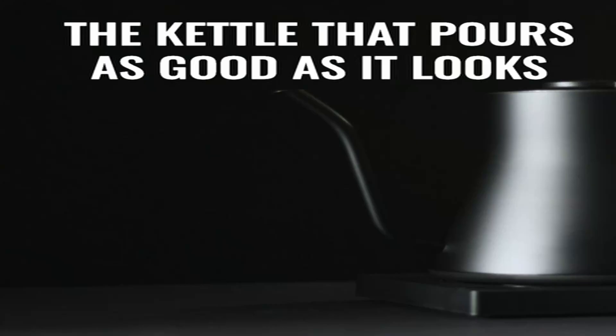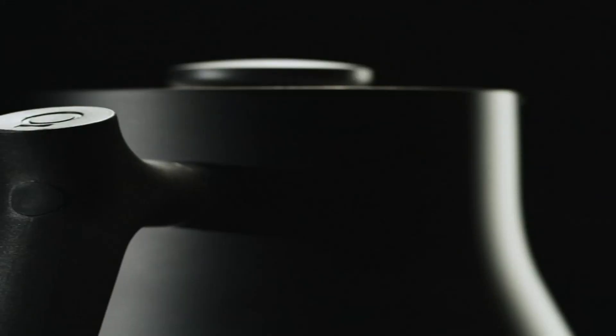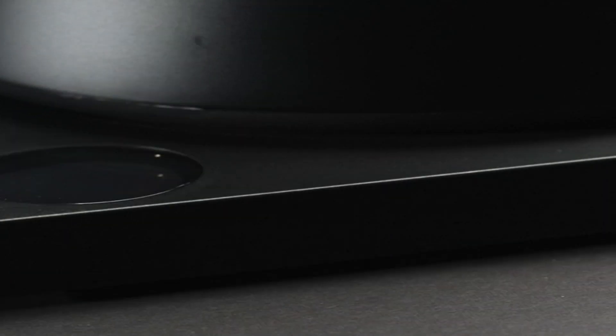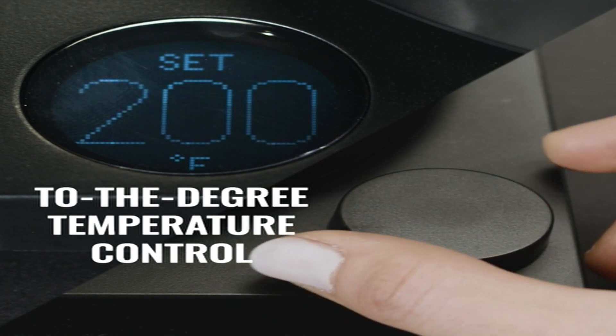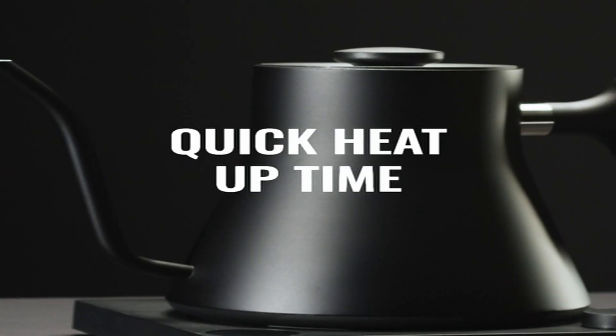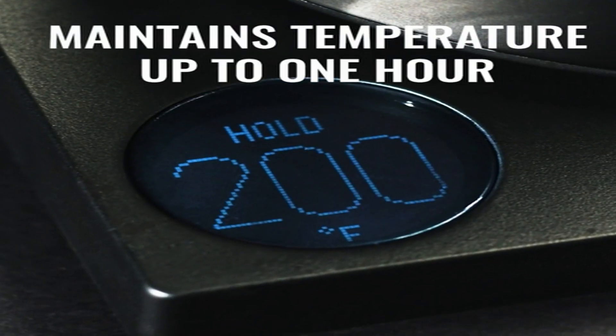Hi, what's up everyone. In this video we will discuss about the best electric kettles that you can buy on Amazon. If you want more interesting videos, do subscribe to our channel and press the bell icon.